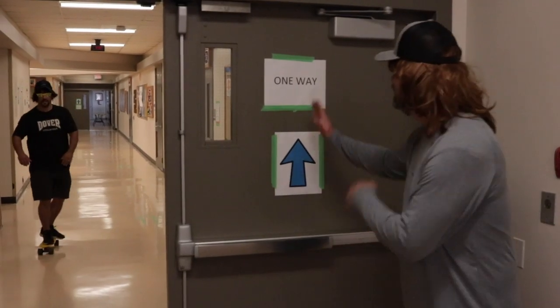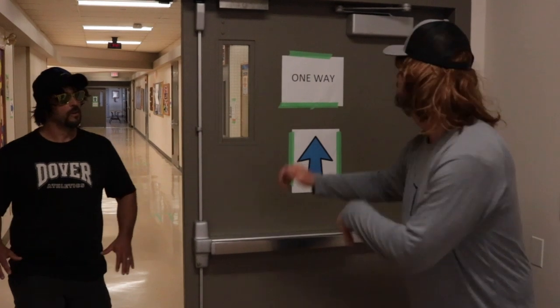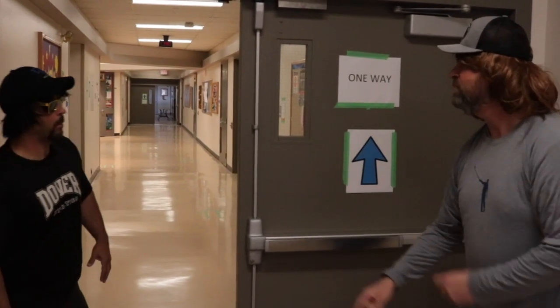When you come to the school, you're going to notice the signs up. We've got one-way hallways. It's a one-way hallway — you've got to follow the arrows. And wheels up.